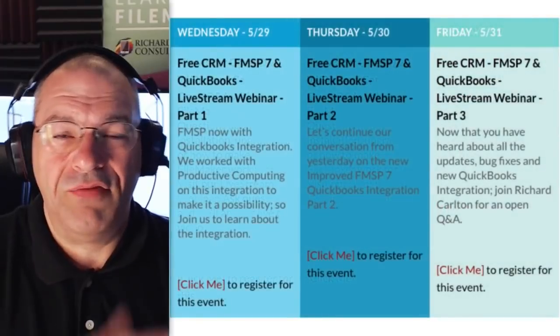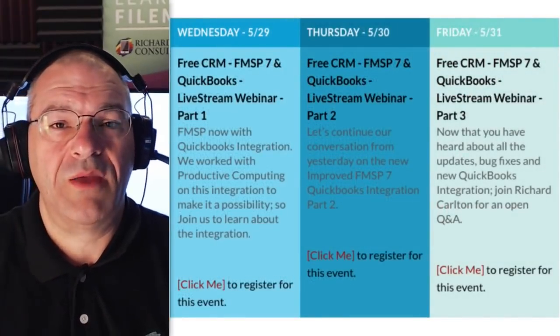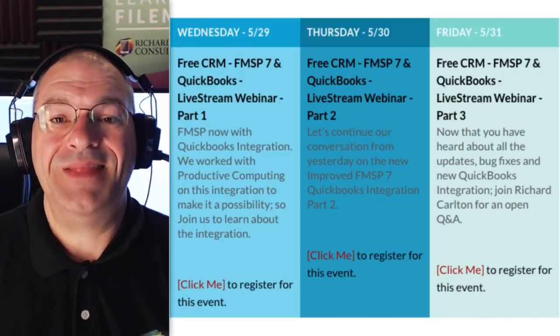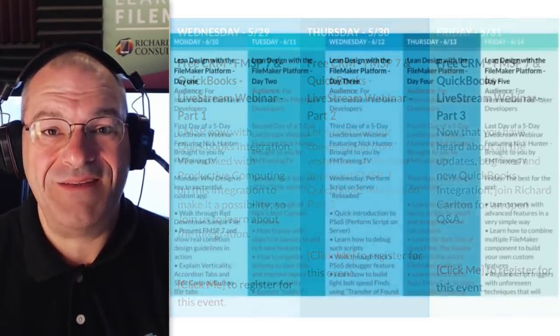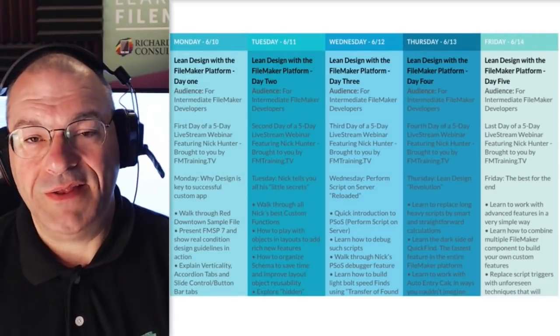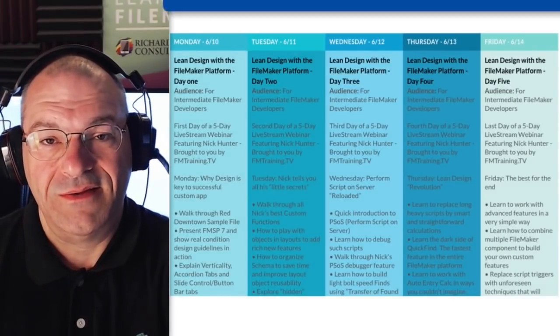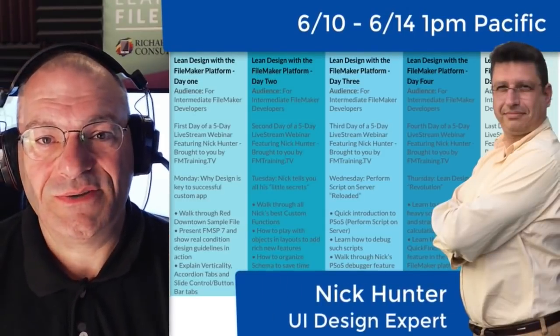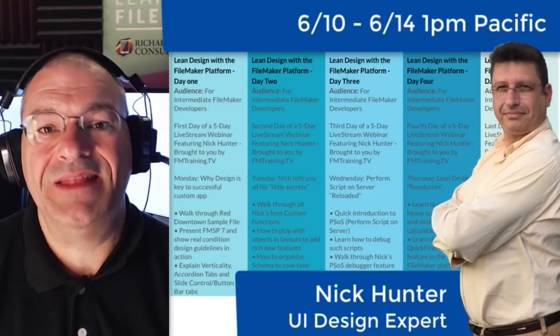Following that, we'll have three live webinar sessions where we're talking about QuickBooks, FM Starting Point, and the free CRM. And then following that, we have a five-day live training event running at 1 o'clock Monday through Friday, Pacific time, featuring Nick Hunter and covering Lean Design and the FileMaker platform.